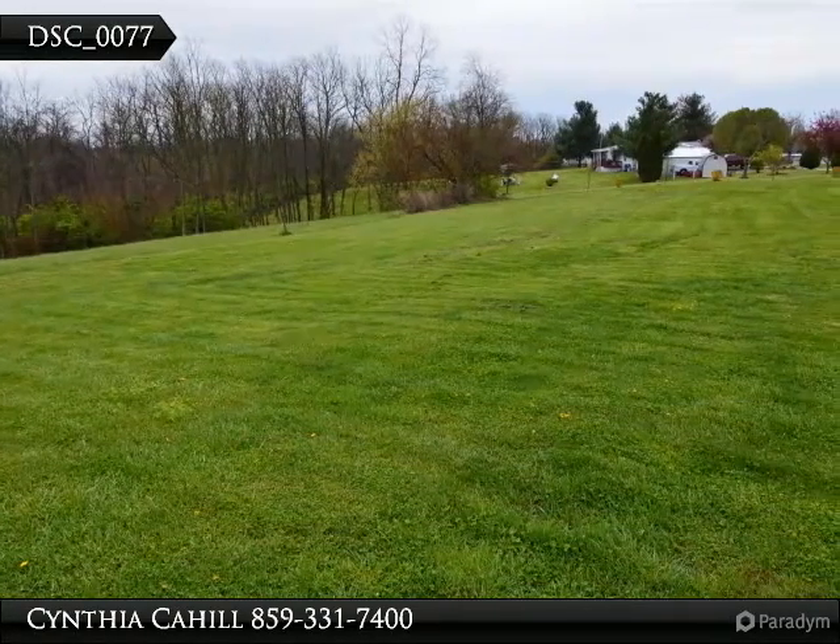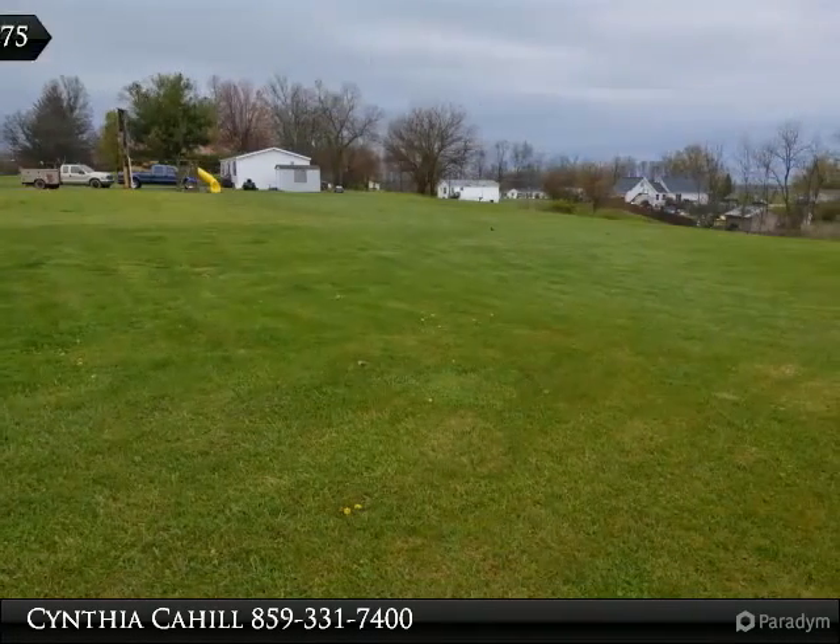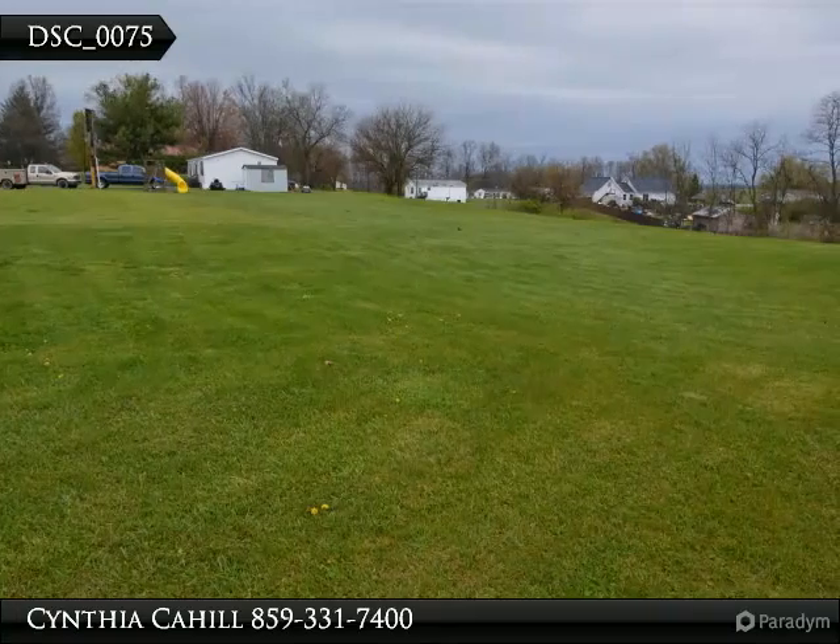Cheaper than rent. No FHA or USDA — currently financed with a local bank.